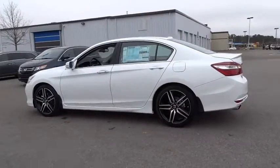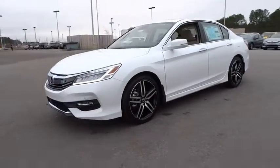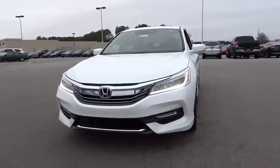Power passenger seat. Keyless entry. Remote engine start. Backup camera. Navigation system. Leather wrapped steering wheel. Adjustable steering wheel. Power steering.